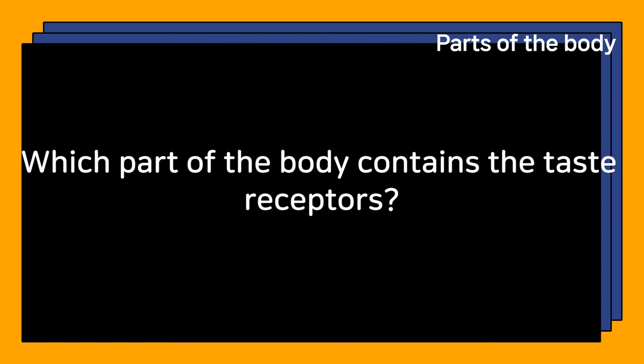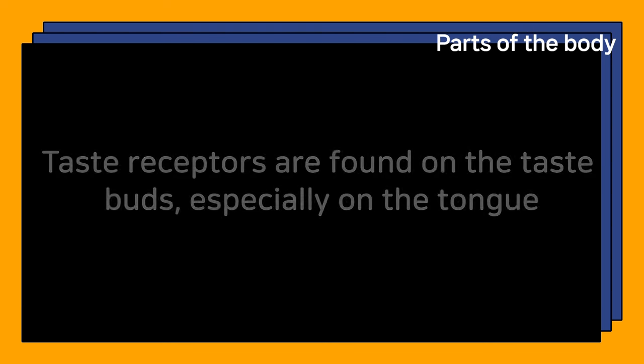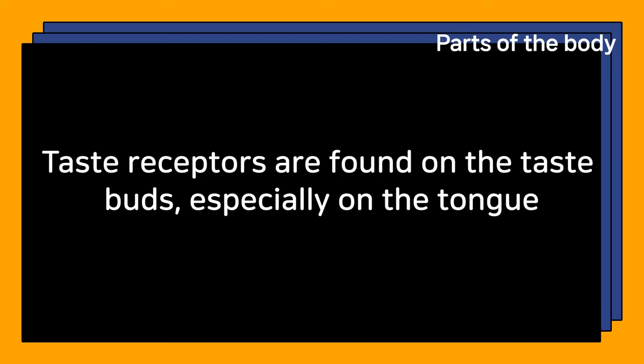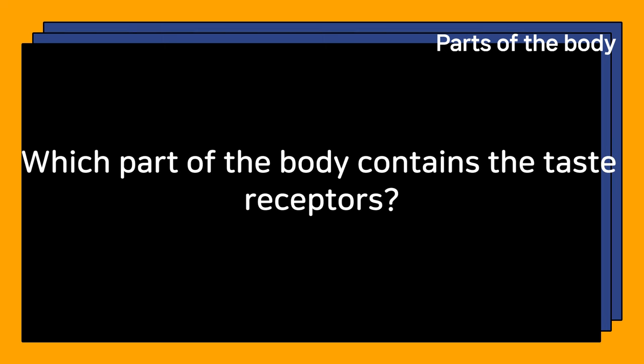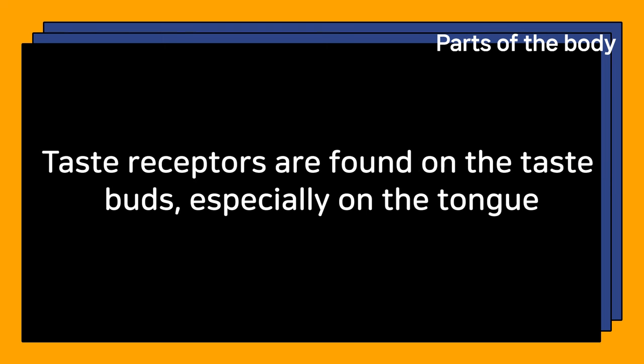Which part of the body contains the taste receptors? Taste receptors are found on the taste buds, especially on the tongue.